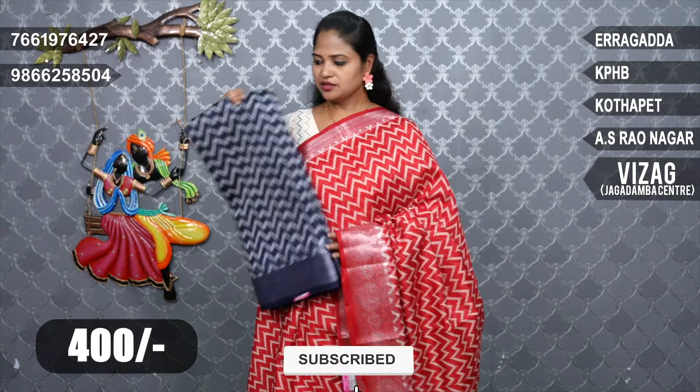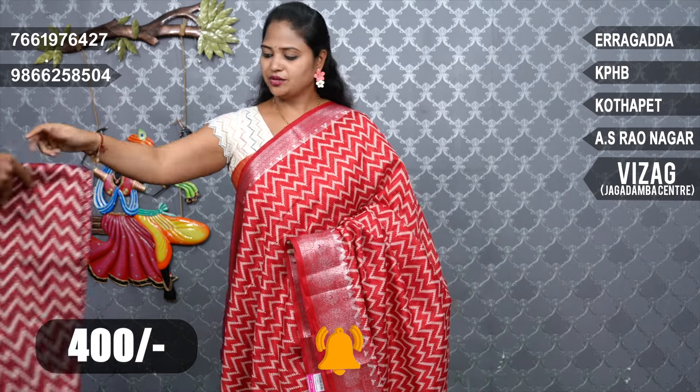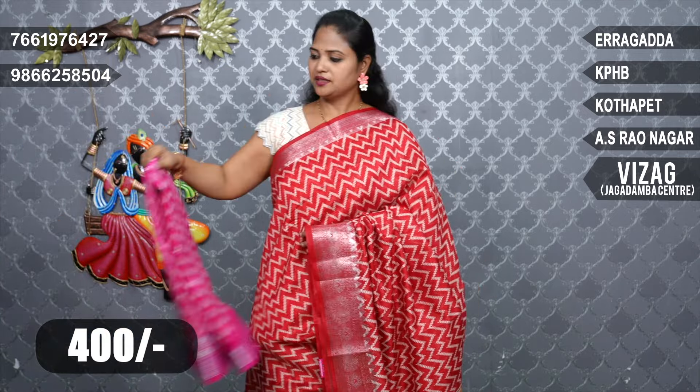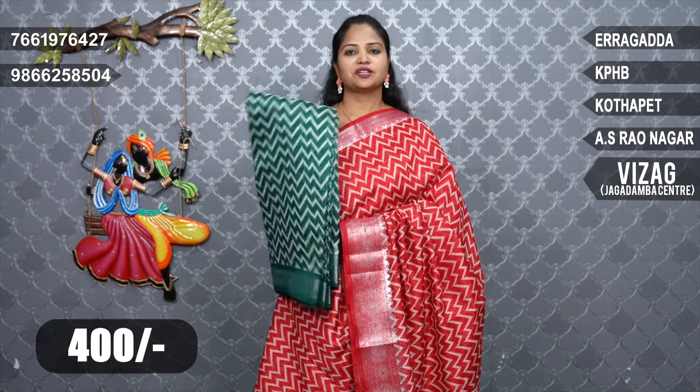Navy blue color combination, dark jamun color, lavenderish color, maroon red color — just maroon red — and peacock blue combination. Pink, ladies' favorite color pink. And green color. Beautiful colors.